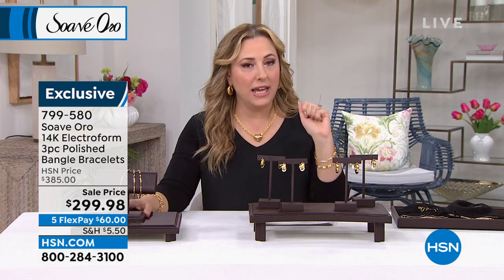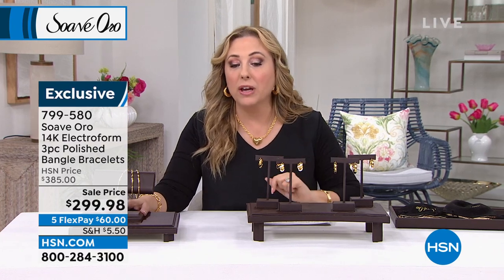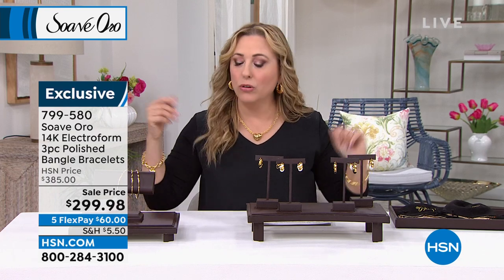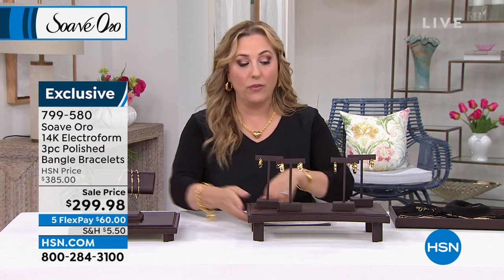Everything has a 30-day money-back guarantee, so if you get them home and they're not the right size, you can of course exchange them. They were $385 and now they're gold on sale — May is gold month. These are great for layering with your watch.